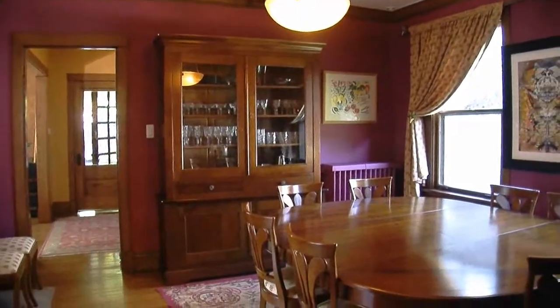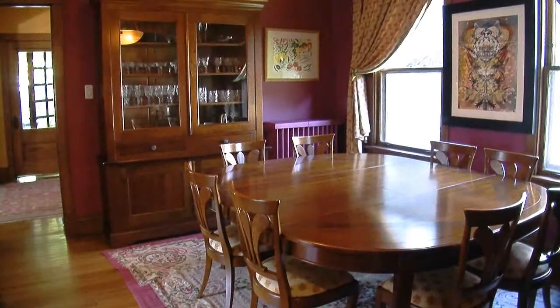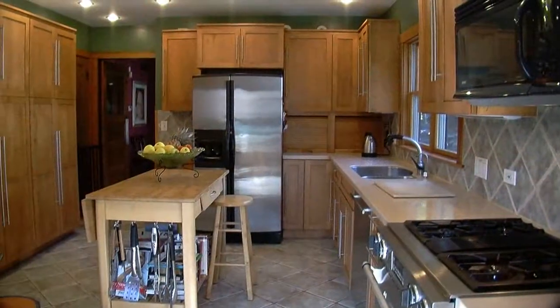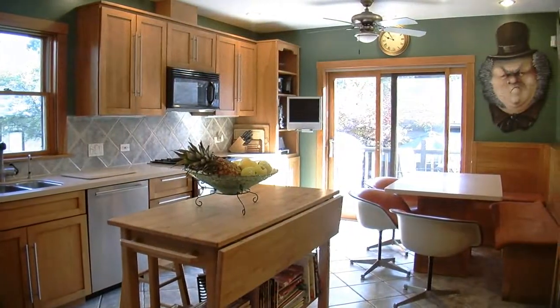The dining room has some classic features: beams on the ceiling, big windows for a view, and nice built-ins in really great shape, still unpainted, really feeling like the natural wood that would have been put in originally. Behind the dining room is a kitchen — it's been updated. It probably was a bunch of little tiny rooms; now it's a very large, modern eat-in kitchen with a big space.